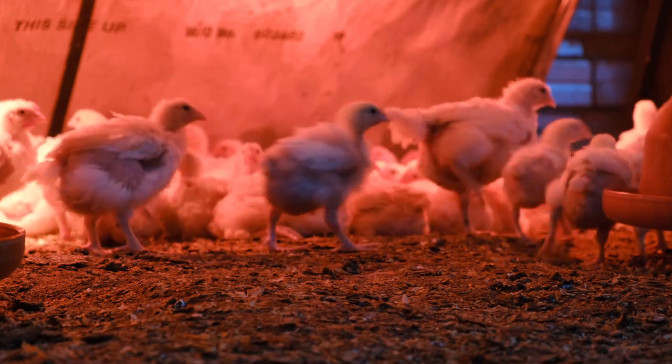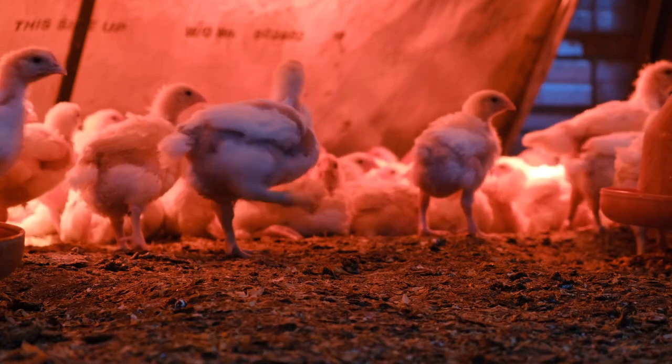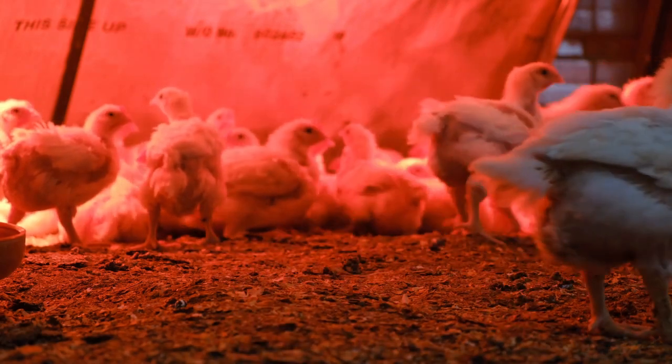Infrared — isn't that just about heat lamps? Well, it's being used for everything from beak trimming to disease detection. I'm already intrigued. Where do we even begin?